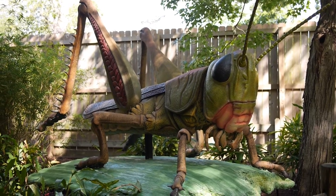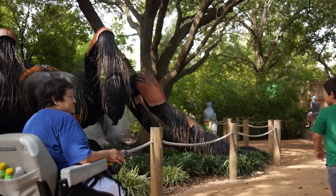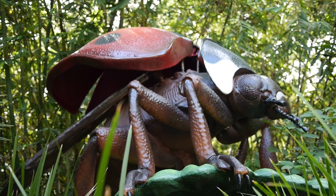We have an eight-foot grasshopper, a 33-foot Mexican red-kneed tarantula, and a ladybug with a 10-foot wingspan. It's really exciting.